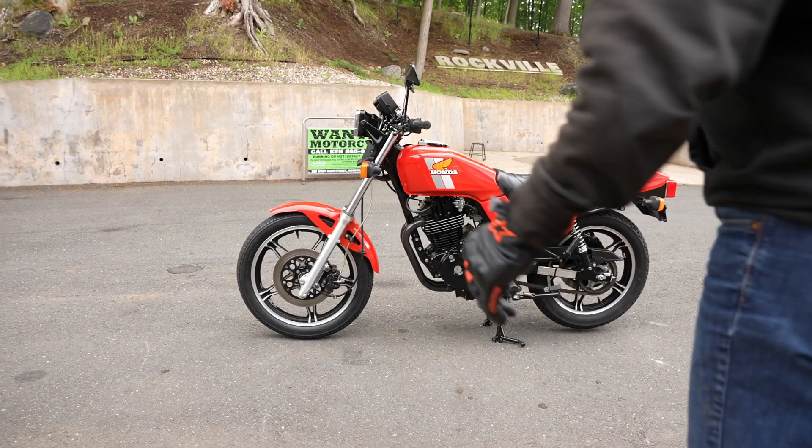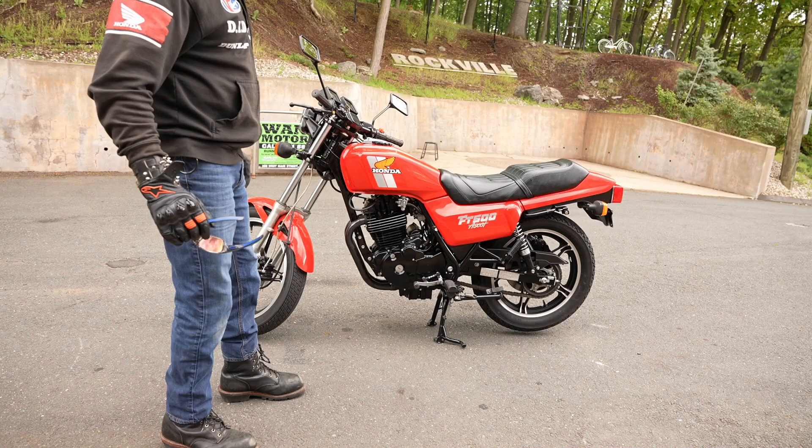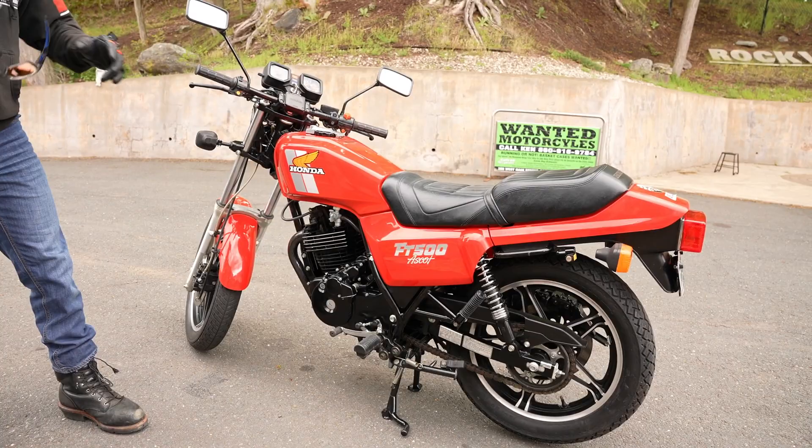Junior adds: there were actually two Ascots that year — one borrowed the drivetrain from the VT cruiser lineup, which had shaft drive, and in his opinion that one didn't hold a candle to this big 500 single with chain drive. This is the only Ascot Honda should have produced, and the only one that deserved the Ascot name and the sweet body trim.